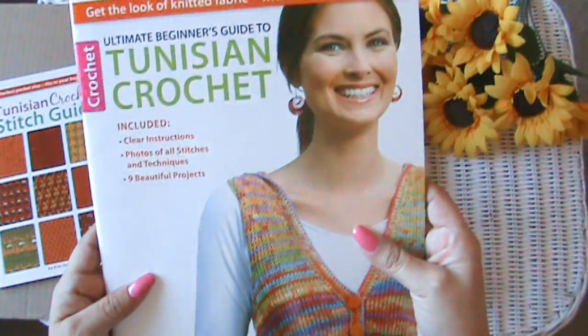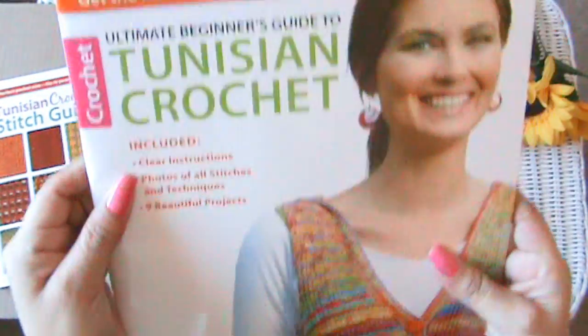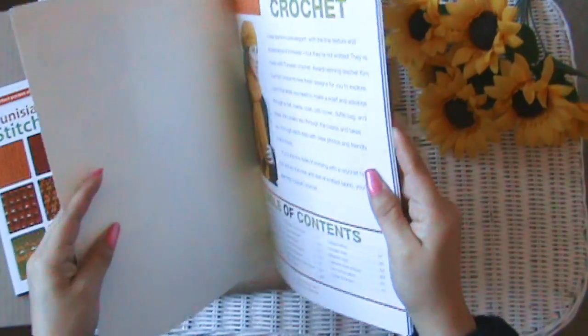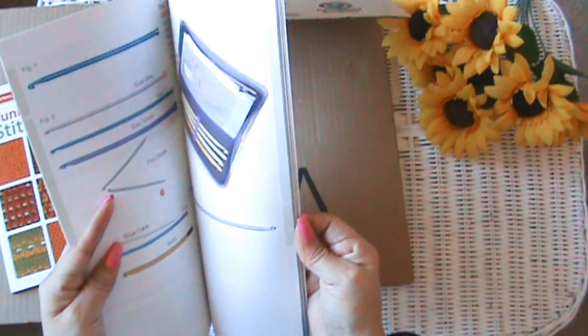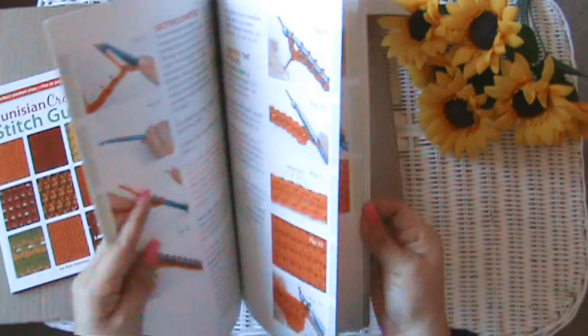This one's called 'Tunisian Crochet: Ultimate Beginner's Guide to Tunisian Crochet.' It actually has patterns! I want to read about the history — that's why I'm so excited to receive the books. It tells you all about the different hooks and different ways to hold your Tunisian hook.